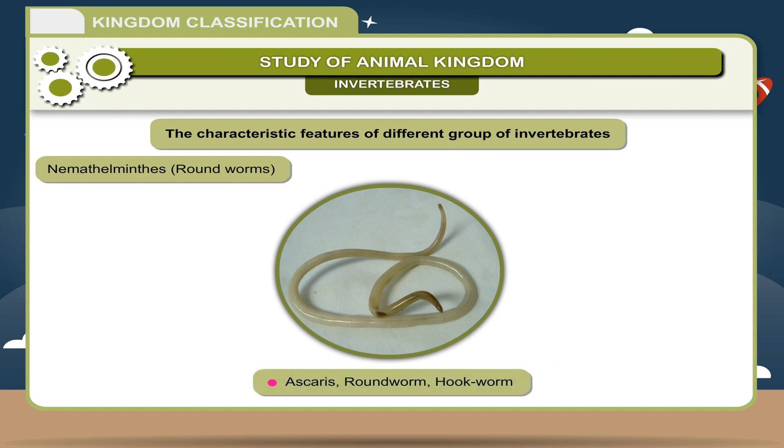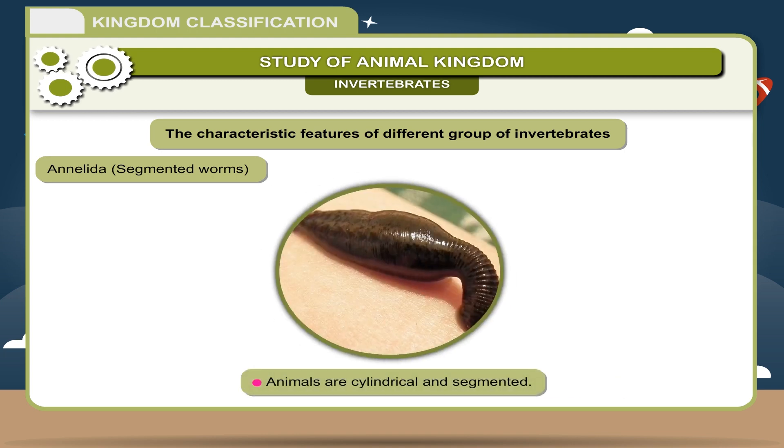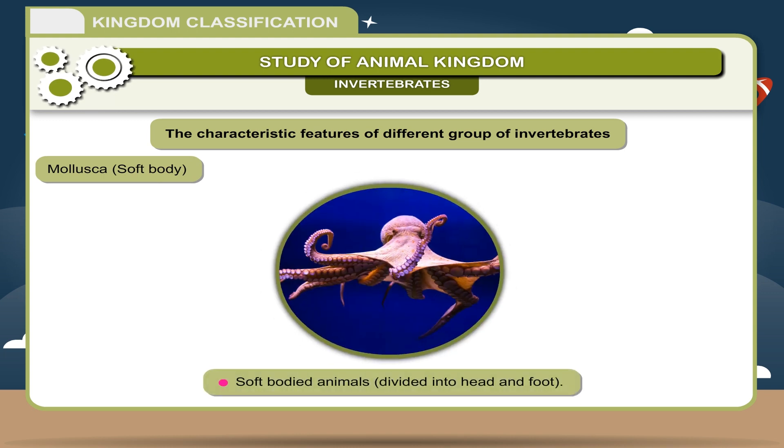Annelida — Segmented worms: Animals are cylindrical and segmented. Mainly hermaphrodites. They possess special organs for excretion called nephridia. Examples: Leeches, Earthworm.